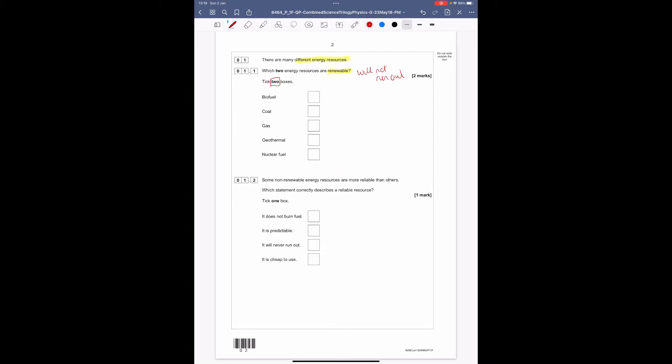Coal, gas, and nuclear — their fuels will eventually run out, so they are non-renewable. Therefore biofuel, which is plant organic matter, and geothermal, which is energy from the Earth's core, are renewable — they will not run out.